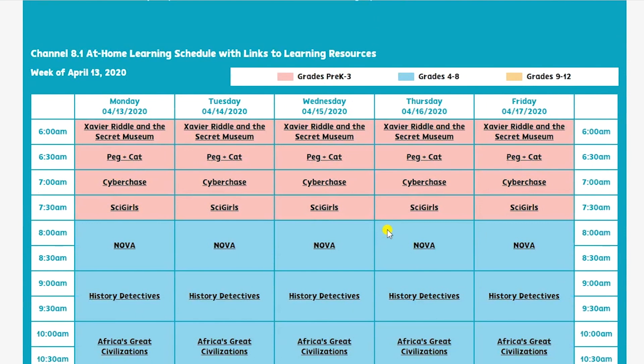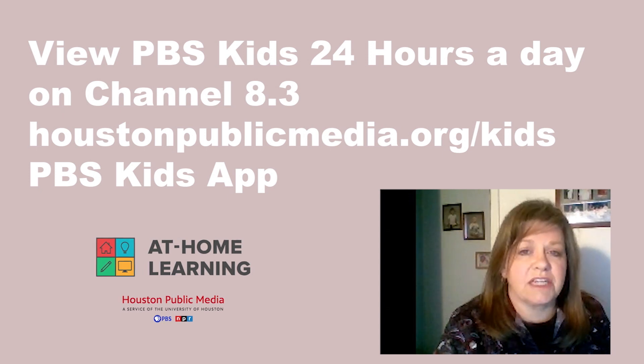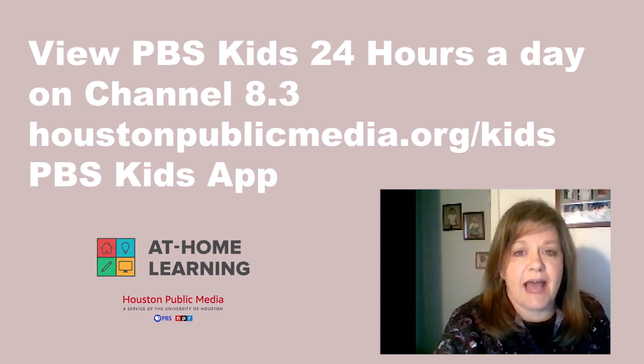Usually channel 8.1 has PBS Kids shows in the daytime. Right now we have a small block of PBS Kids shows, and then you can see PBS Kids 24 hours a day on our channel 8.3, or at houstonpublicmedia.org/kids, or on the PBS Kids app.